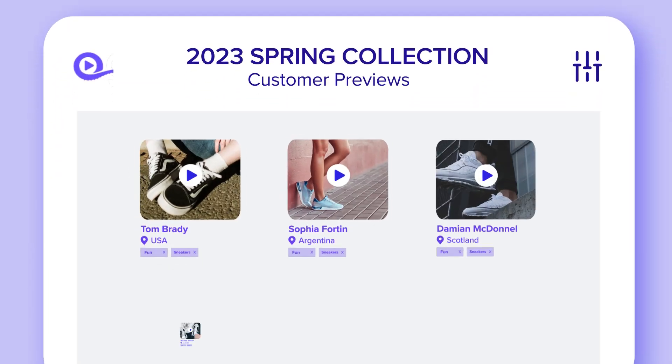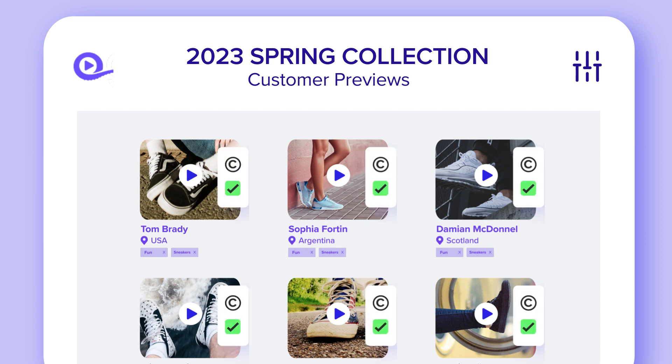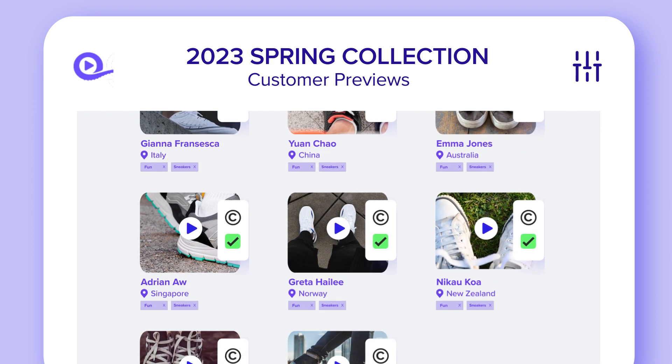Not only do customers upload directly to the company, but all reuse permissions are transferred to the company, ensuring that marketers can have peace of mind knowing that whatever videos they use will not be taken down due to copyright issues.